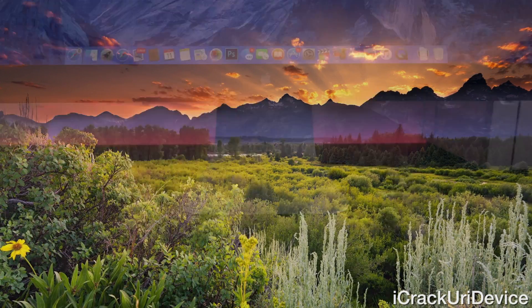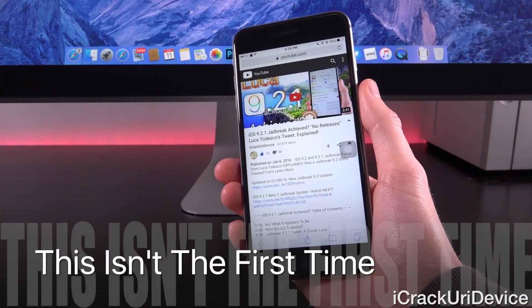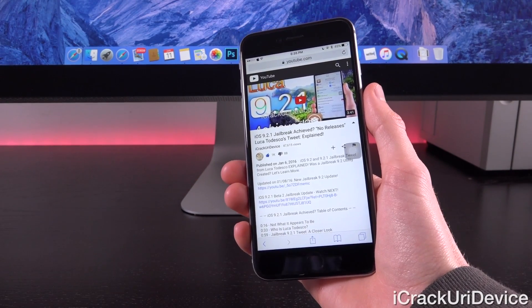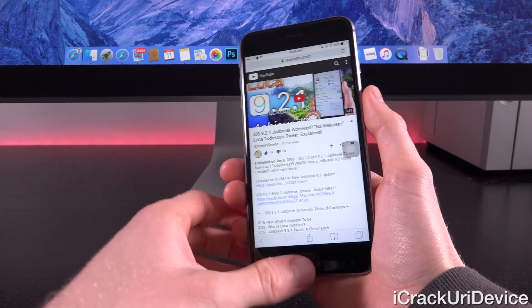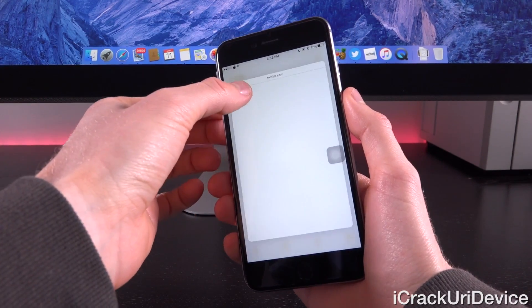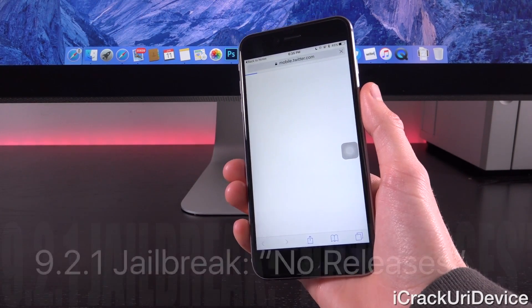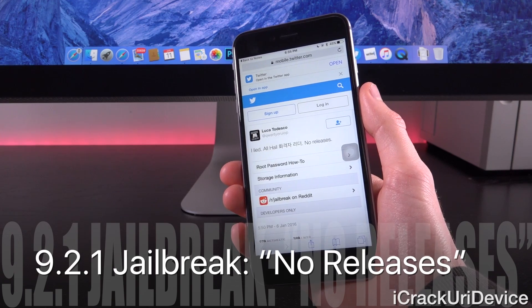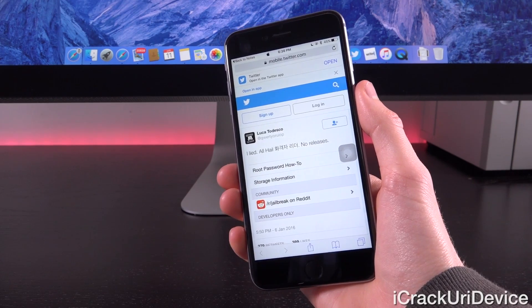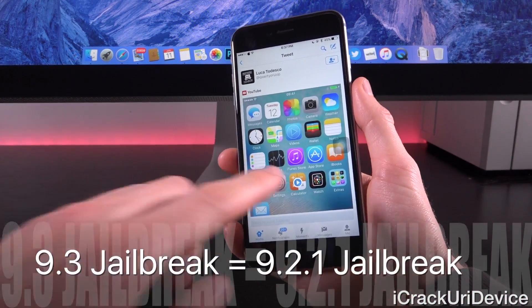Unfortunately this isn't the first time Luca has taken to Twitter to flaunt what he's achieved. In a recent video I discussed a screenshot he posted showing he had jailbroken iOS 9.2.1. Opening that up in Safari, you can see he says 'all hail great leader, no releases' — so for that iOS 9.2.1 jailbreak he had absolutely no plans of releasing it.